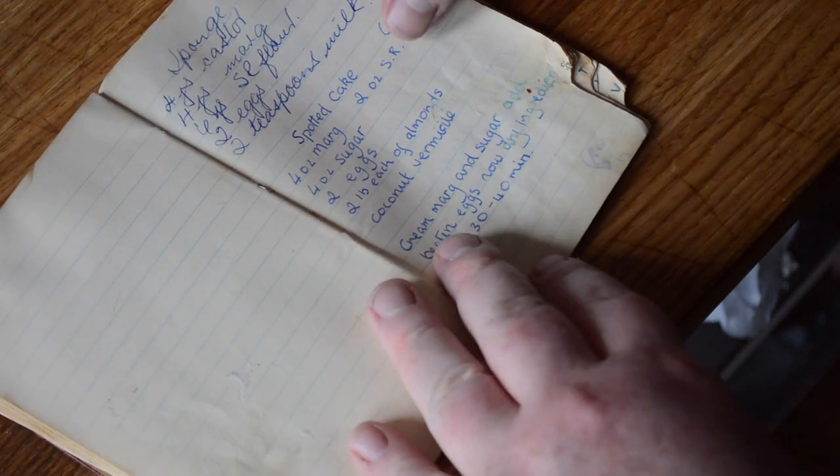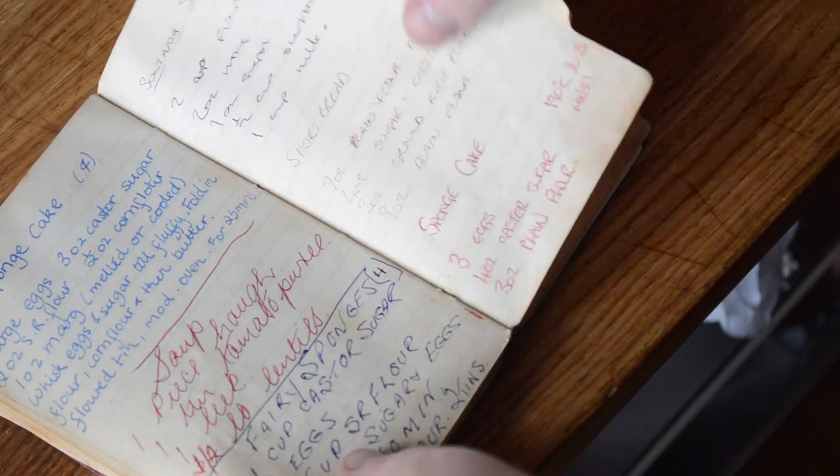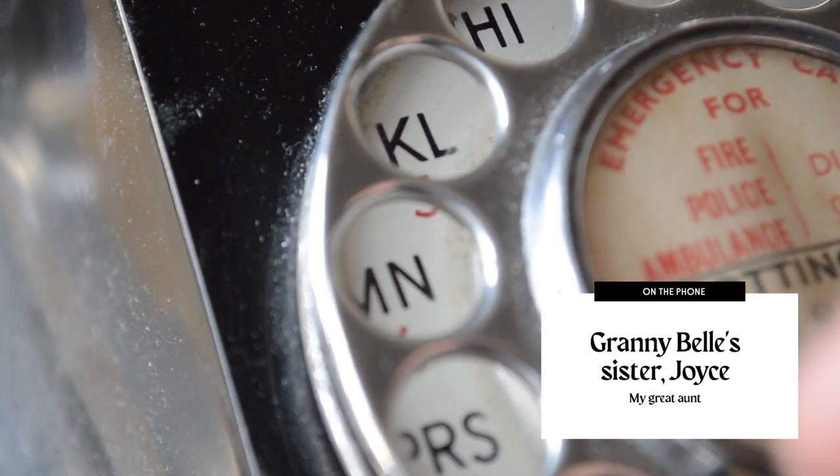I started looking through my Granny Bell's cookbook to see if she had a recipe for shortbread, but there's only one in there, and it's one my mum wrote down a few years ago from her friend. So I called Granny Bell's sister Joyce, who lives up in the Highlands.